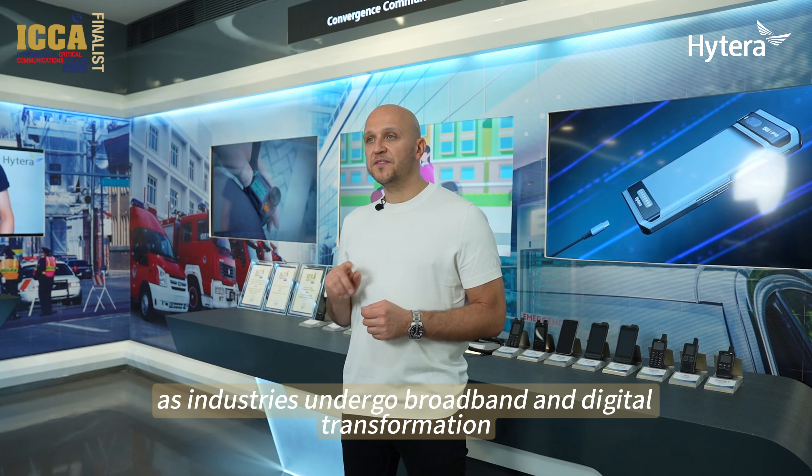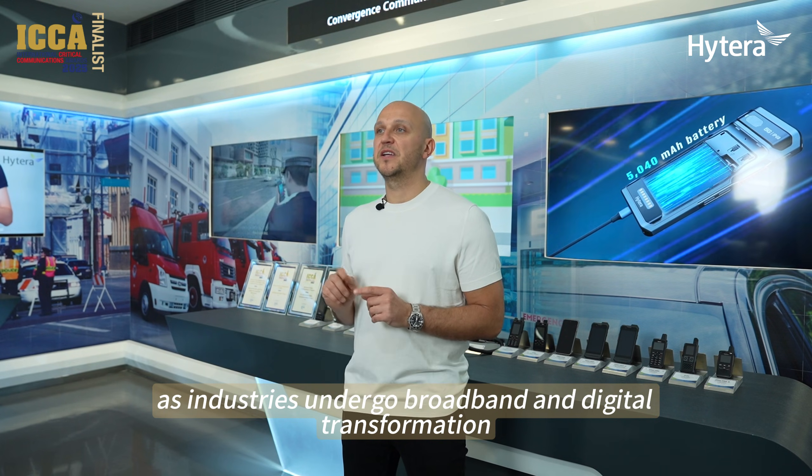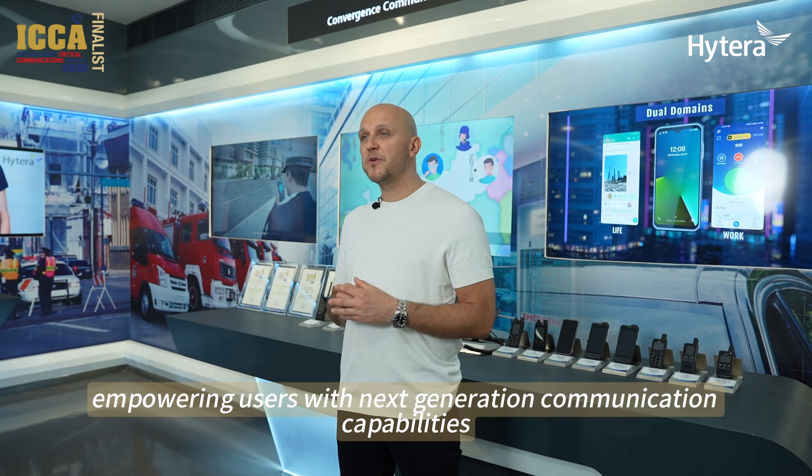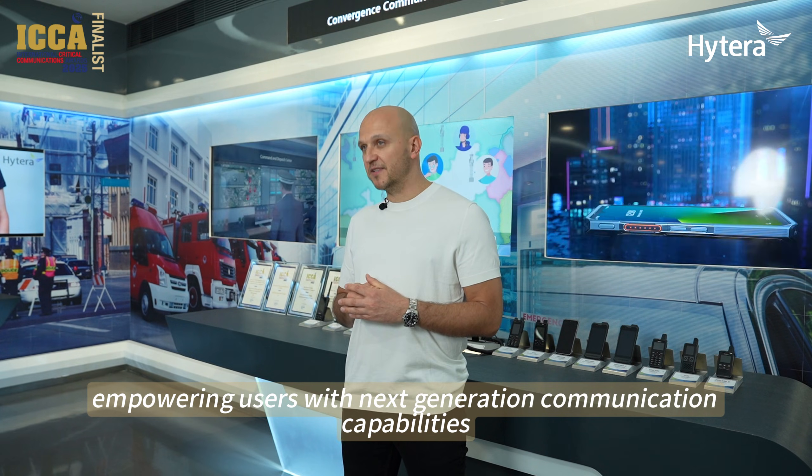Moreover, as industries undergo broadband and digital transformation, the PNC-660 provides an efficient and secure work experience, empowering users with next-generation communication capabilities.